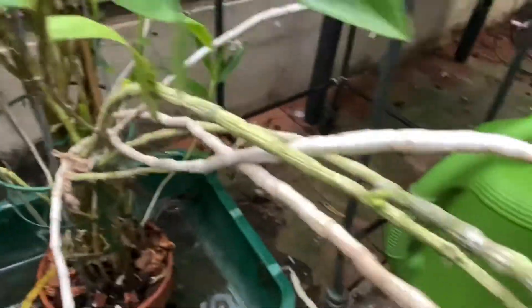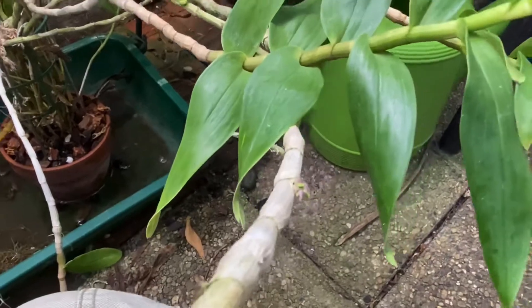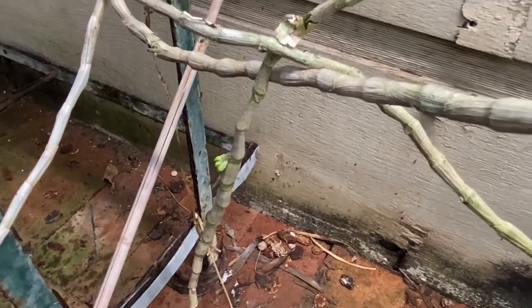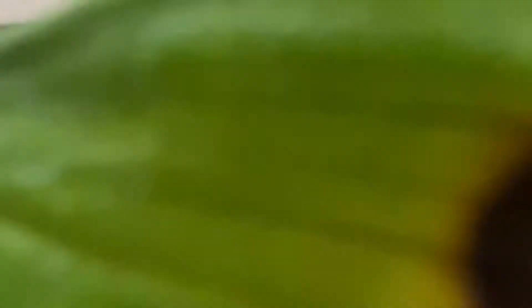As I looked more closely, I noticed buds — there, and there, and there. This plant is in bud. There's more down there.